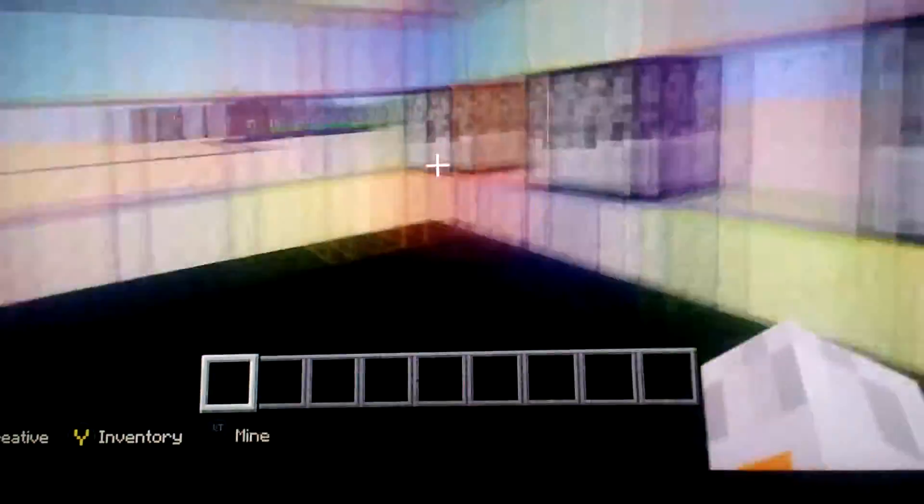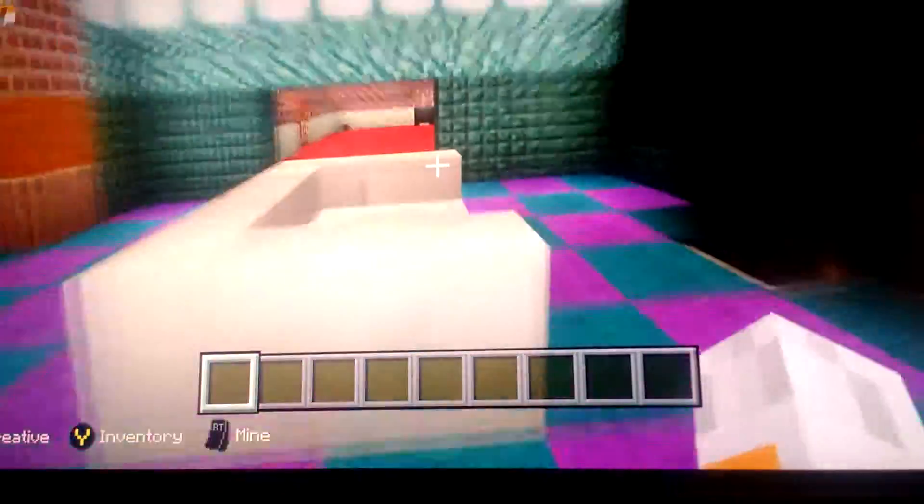Here's the defense room. I don't know why it's set up like this, but when you activate it, it shoots out arrows — just in case, because I'm going to survival mode when I'm done with this.